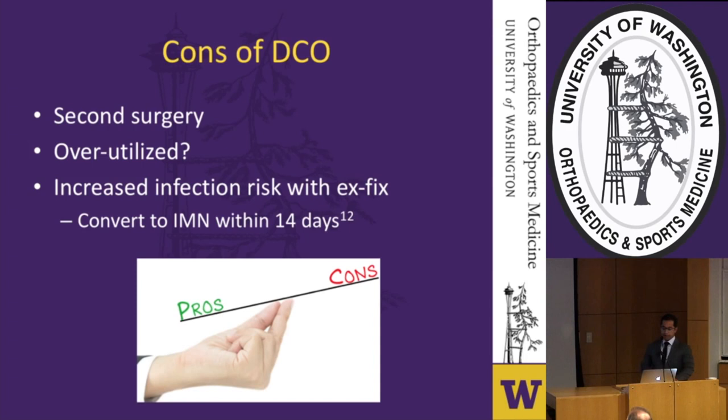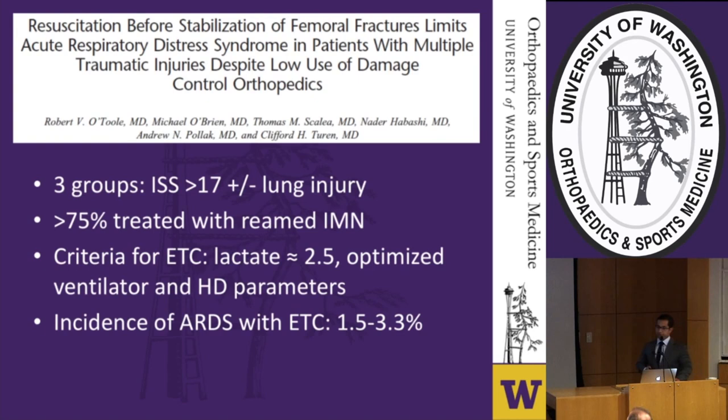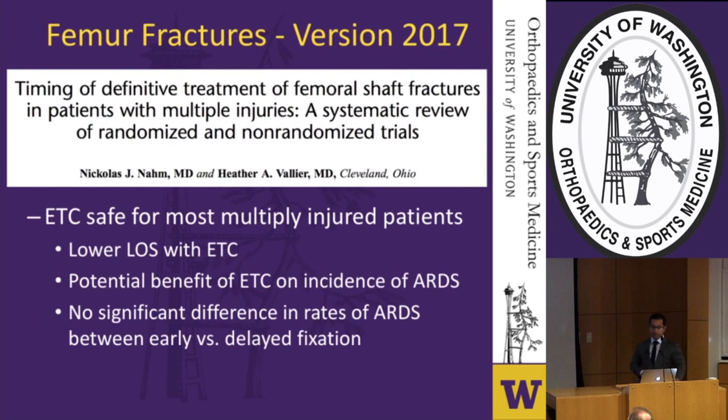Studies such as O'Toole et al. have started to turn the tide. Their study with three groups — all with injury severity scores greater than 17, with or without lung injury — treated predominantly with reamed early intramedullary fixation under a downtrending lactate to 2.5 and optimized ventilator and hemodynamic parameters, showed ARDS incidence was actually lower than previously thought in the damage control era: ranging from 1.5 to about 3 percent. A systematic review by Nahm and Vallier confirmed early total care is quite safe for multiply injured patients, with lower lengths of stay, potential benefit on ARDS incidence, and no significant difference in ARDS rates between early versus delayed fixation.